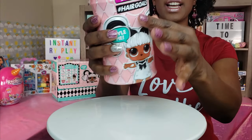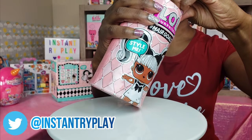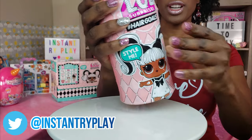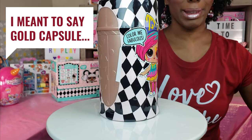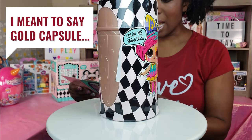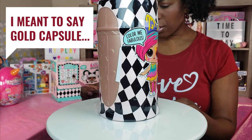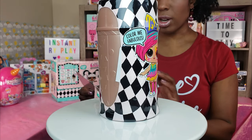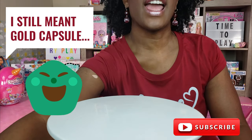Let's go ahead and get to this unboxing and see what's inside. Starting with the first one — it's a gold ball! I'm very confident we probably have one of the good ones. The gold ball is usually a rare or fancy one, and the two dolls we need are both rare and fancy.